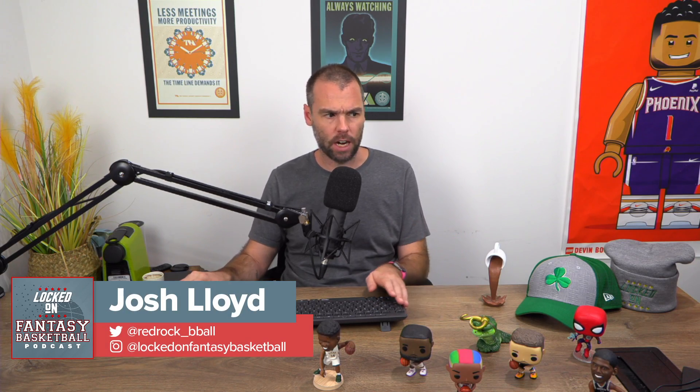On today's show, it's mock draft time — 16 teams, 9 categories, Michael Absolute Bolton. Thanks, Josh. It's Michael Bolton here, and it's time for another episode of the Locked On Fantasy Basketball Podcast. Let's get to it.